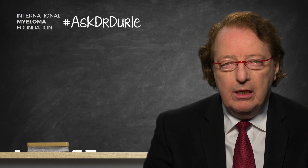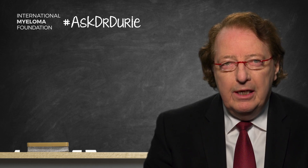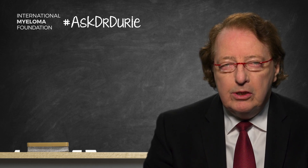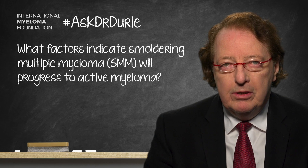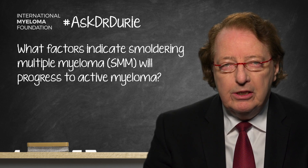This week's Ask Dr. Durie addresses an important question that comes from several patients. The question is: if I have smoldering myeloma, what are the factors that indicate the likelihood that the smoldering myeloma could progress into active myeloma? Clearly, this is something that both patients and doctors need to understand clearly.